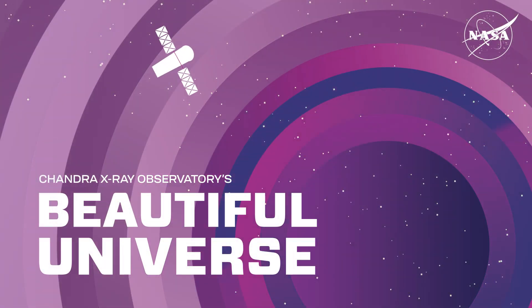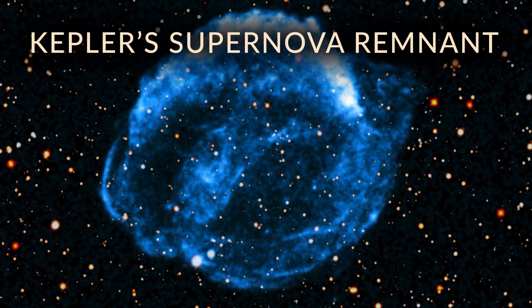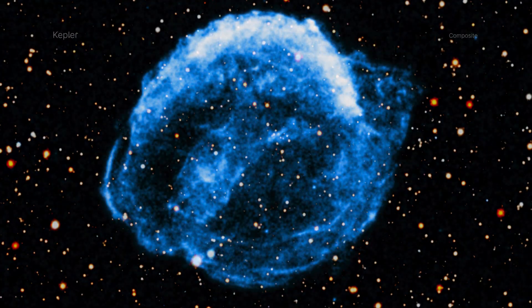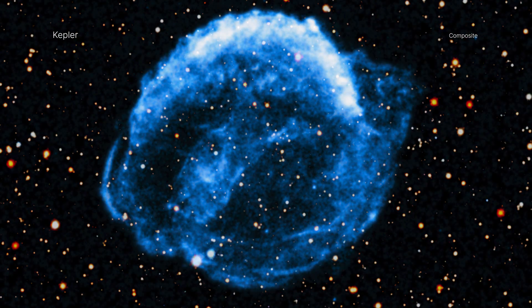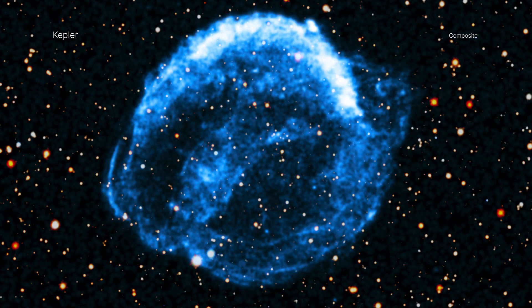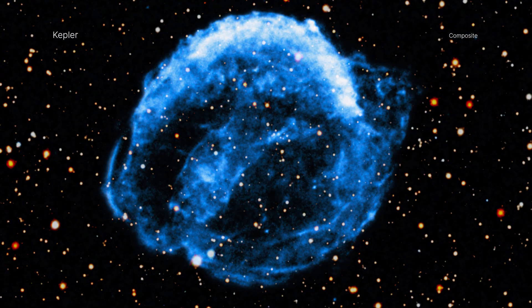Visit Chandra's Beautiful Universe. A new movie shows the exciting development of Kepler's supernova remnant using data from NASA's Chandra X-ray Observatory captured over more than two and a half decades.